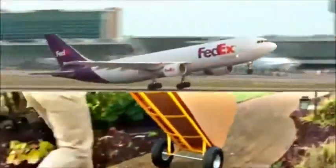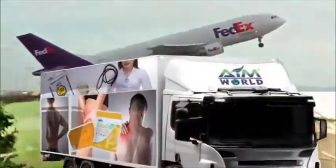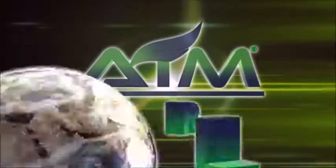Customers can order online, pay online through credit cards or via AsiaPay. Products are delivered door to door in more than 200 countries worldwide. This is your future.